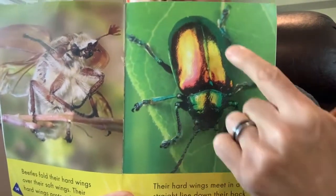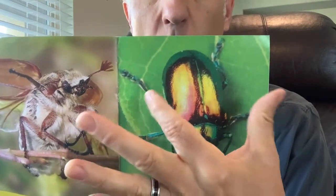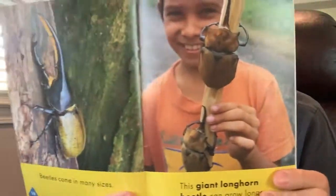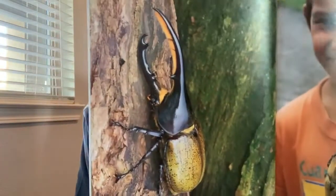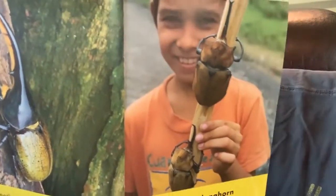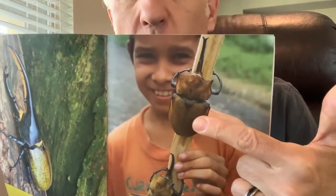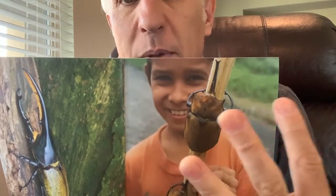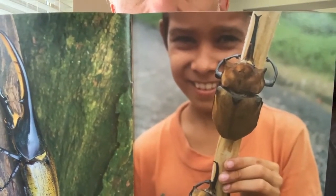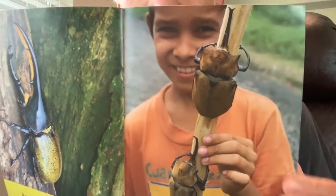Their hard wings meet together in a line down their body. Look at this shiny beetle — its wings are folded in tight, but it can open them if it wants to fly. Beetles come in many shapes and sizes. This giant longhorn beetle can grow longer than your hand — it has a long horn on it and can be bigger than your hand. Look at that boy holding them on a stick — he loves those longhorn beetles. He's an entomologist. Longhorn beetles don't bite people.